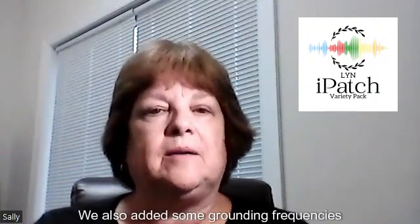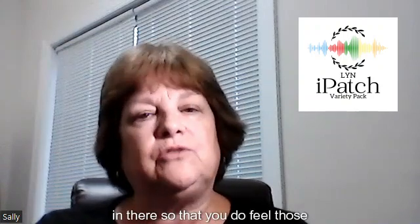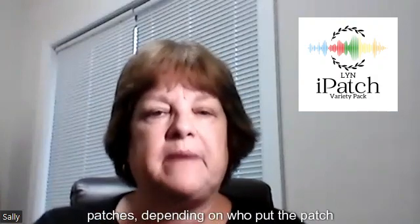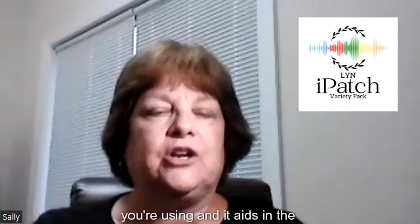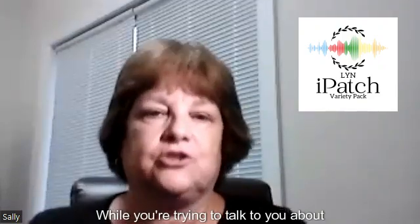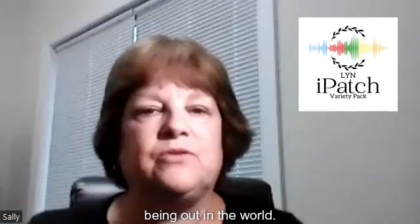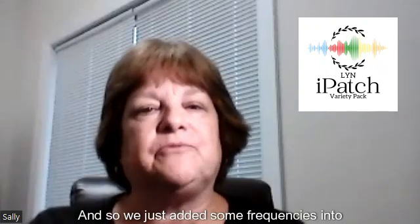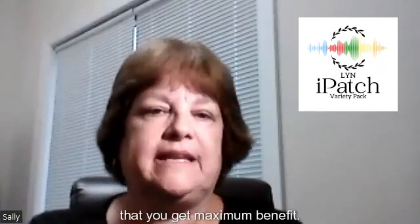We also added some grounding frequencies in there so that you do feel those, because they help to keep you more balanced and more grounded on top of the specific modality that you're using with the patches, depending on which patch you're using. It aids in the iHercules so that you don't have all that outside static coming in to interrupt your system — energetics from your computer, electricity, your cell phone, being out in the world. We're all bombarded with a lot of that. So we just added some frequencies to help assist you in that so you get maximum benefit.